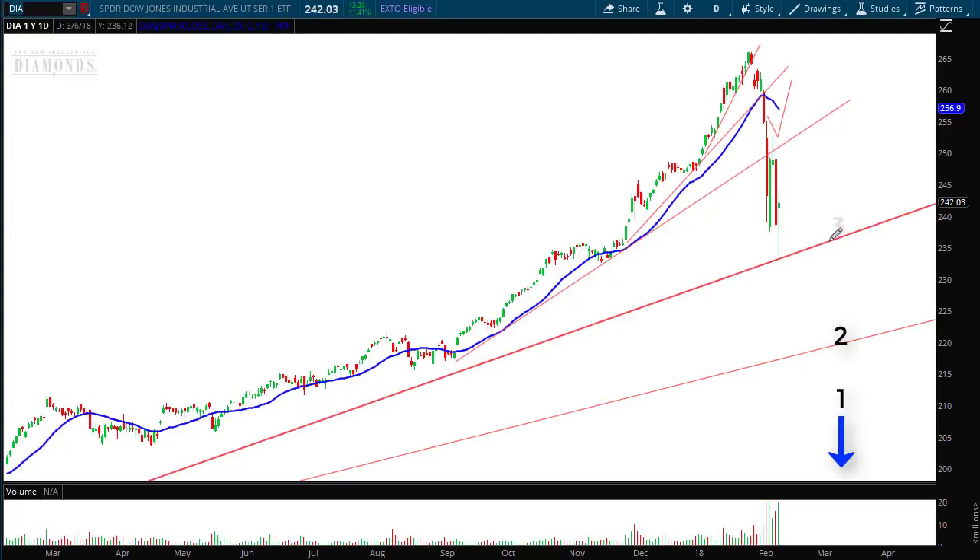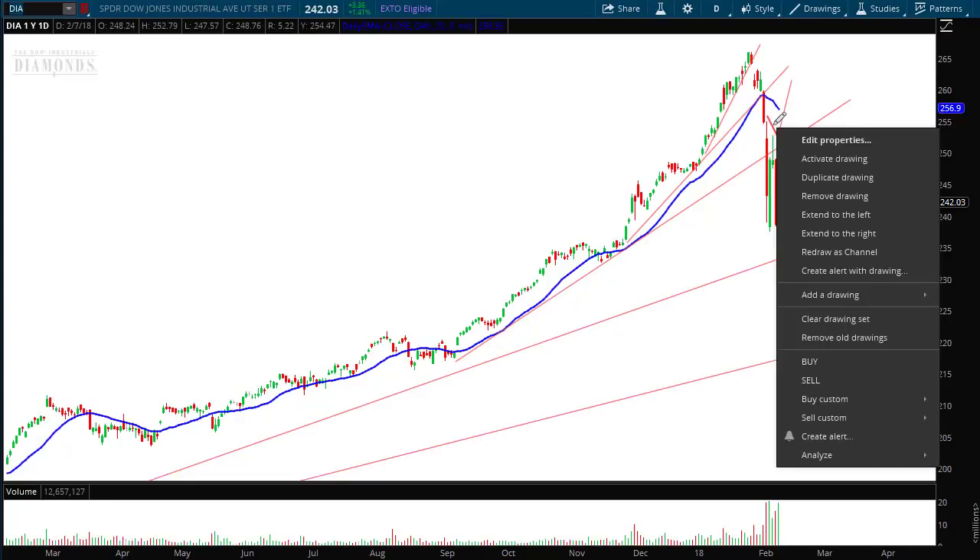Fan line number one is at the bottom, then two, three, four, five, and six. You can see exactly how it plays out — it started with the most extreme fan line back here. On January 29th it broke down below the fifth fan line, gravitated to the fourth fan line, broke the fourth fan line, and look what happened on Friday the 9th — the day I'm recording this — the low came within pennies of this fan line, and then we rallied up towards the end of the day.